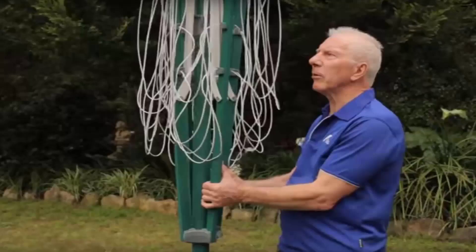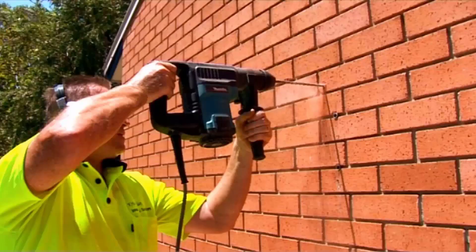If you do need any help installing your new clothesline, Lifestyle Clotheslines has a full installation service around Australia. We have a team of highly qualified installers that can install all types of clotheslines, including rotary ones as pictured here, the folding style or the fixed style, as well as any type of wall mounted or retractable clothesline.